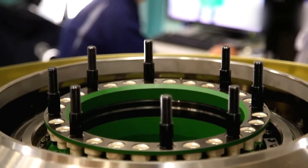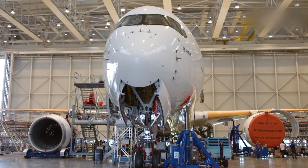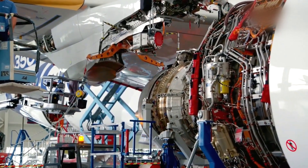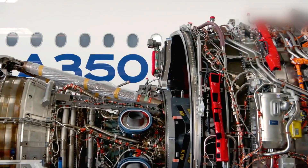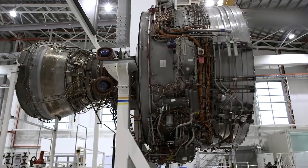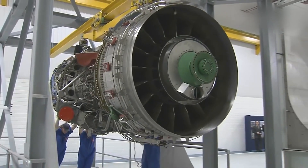Once the engine successfully passes all the tests and inspections, it undergoes a final inspection to ensure it meets all quality standards and regulatory requirements. This includes checking for proper alignment, tightness of fasteners, and correct installation of all components. Any necessary adjustments or corrections are made at this stage to ensure the engine is in perfect condition before proceeding to installation.